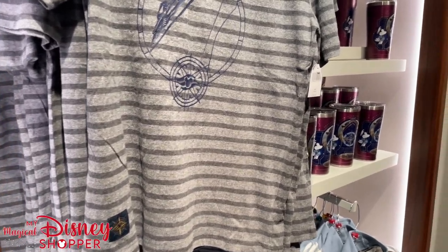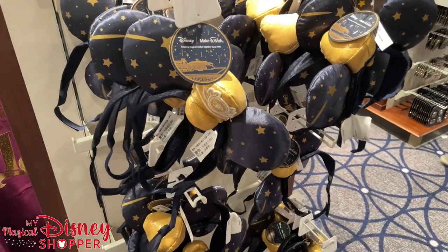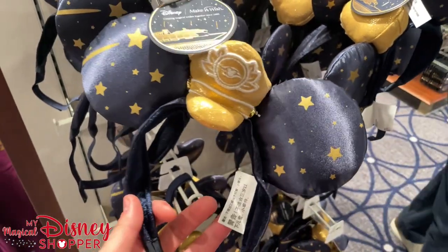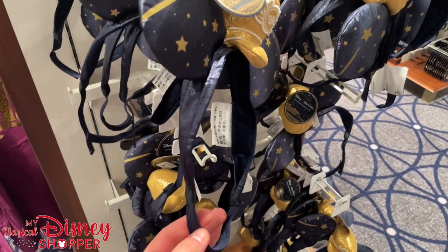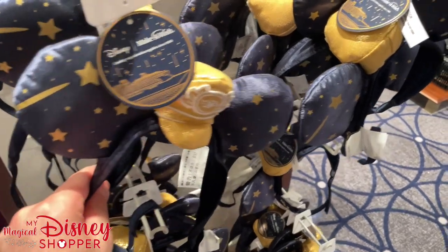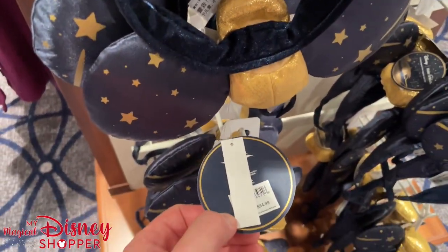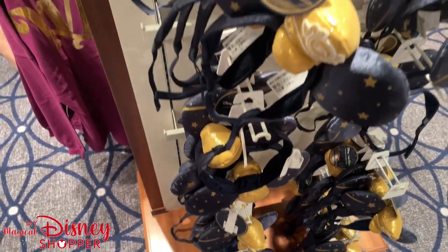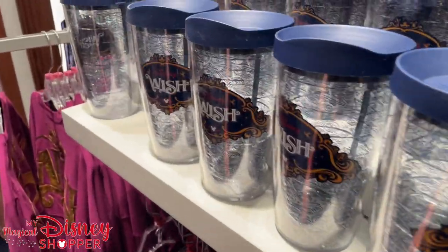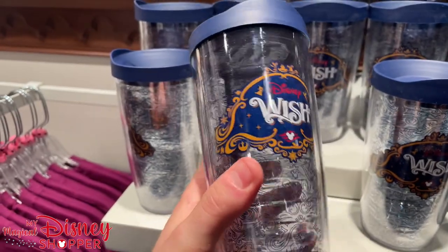Let's keep looking around to see what other awesome cruise line merch we can find. Here we have some Make-A-Wish ears — partnered with the Disney Wish and Make-A-Wish. They are adjustable headbands, which is great for people with sensory issues. These are $34.99. I just love that they're Make-A-Wish partnered. We also have generic Wish tumblers — these are Tervis — for $24.99.